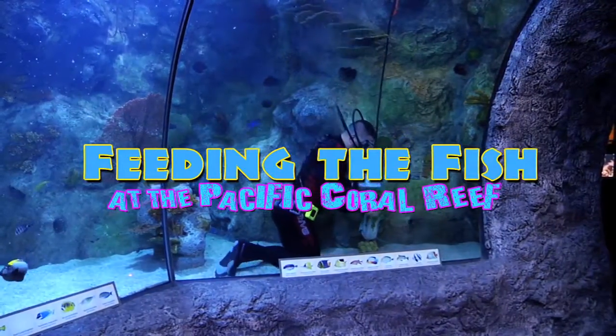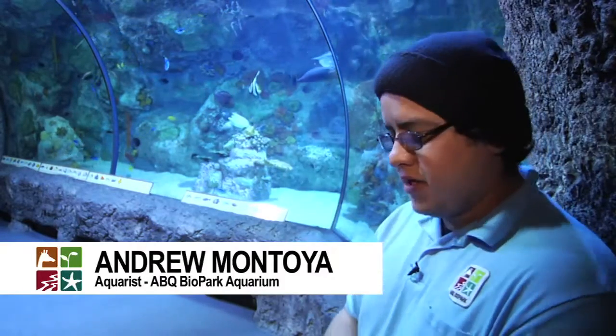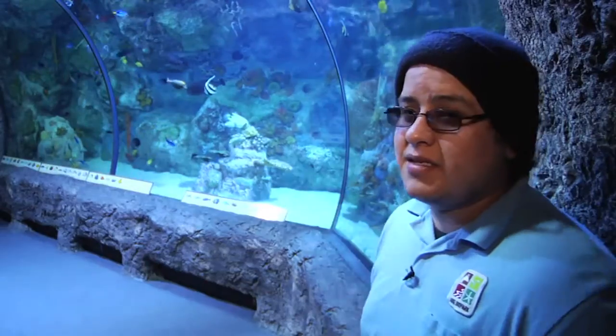When I come into work, I thaw all the food and grab whatever I need — a mixture of krill, small krill, pill shrimp, clam, whole shrimp, and some squid in this system.